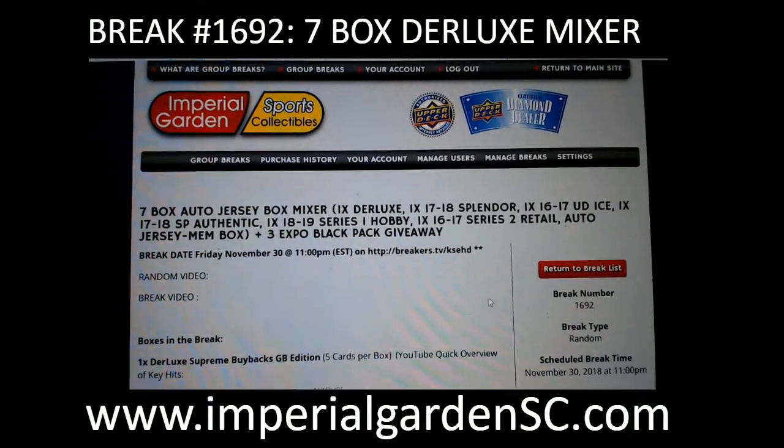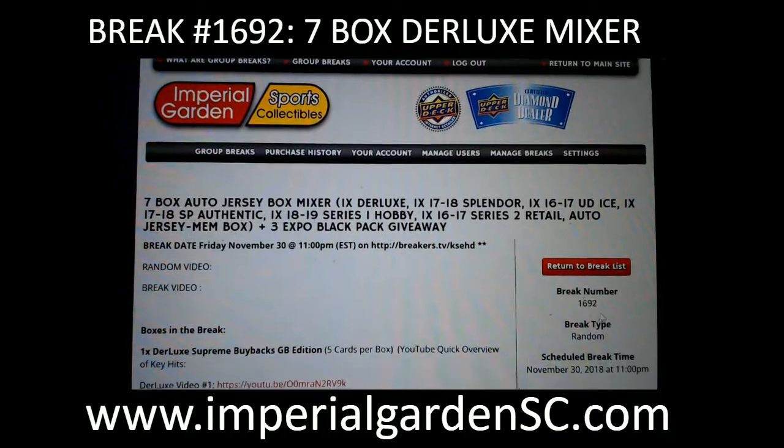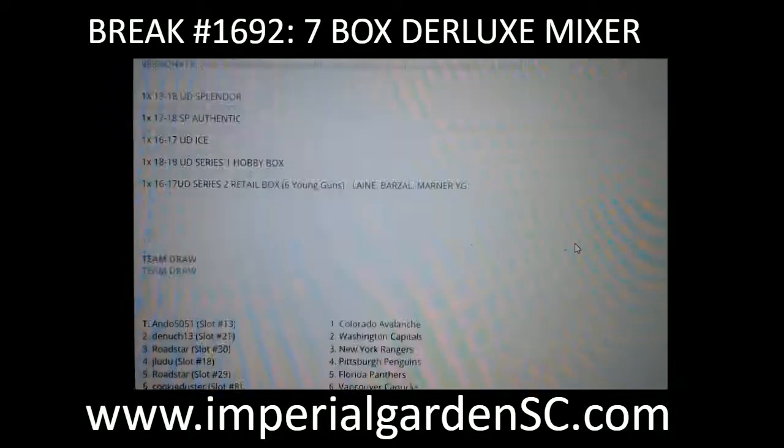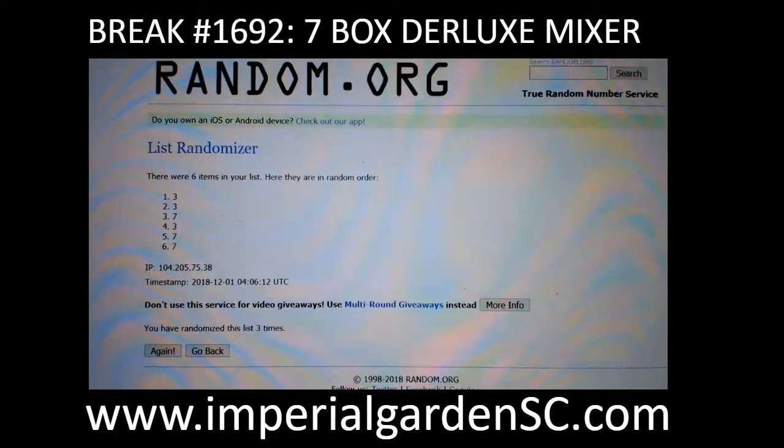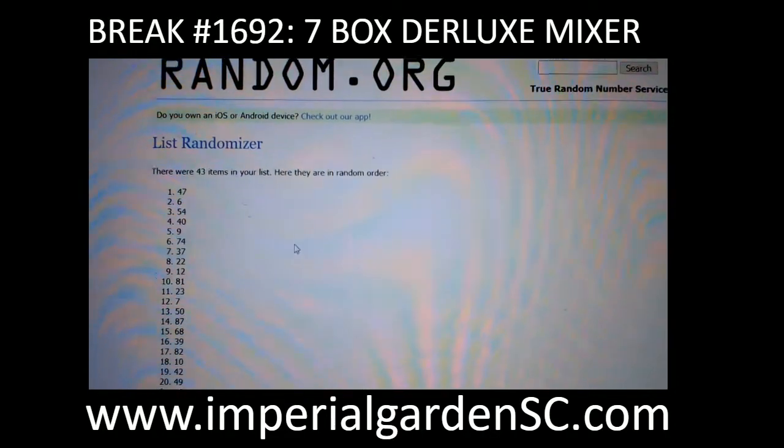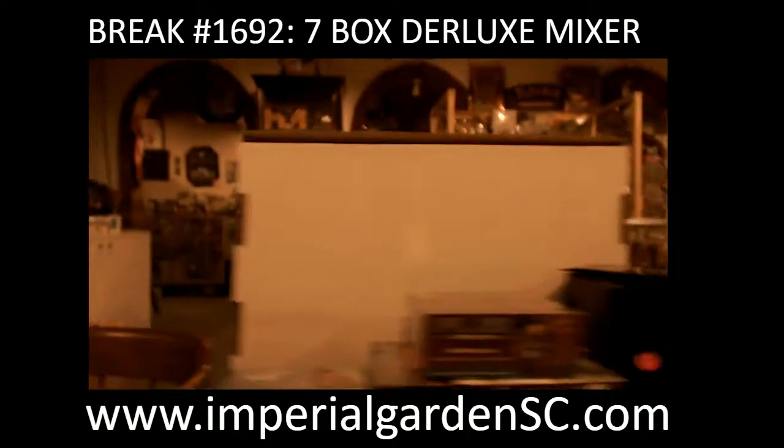Hi everyone, welcome to Imperial Garden. Jersey Box Mixer at $16.92 — the team results are posted below. Jersey Box number 3 tonight. It's $47 for the black box. And here we go everyone.